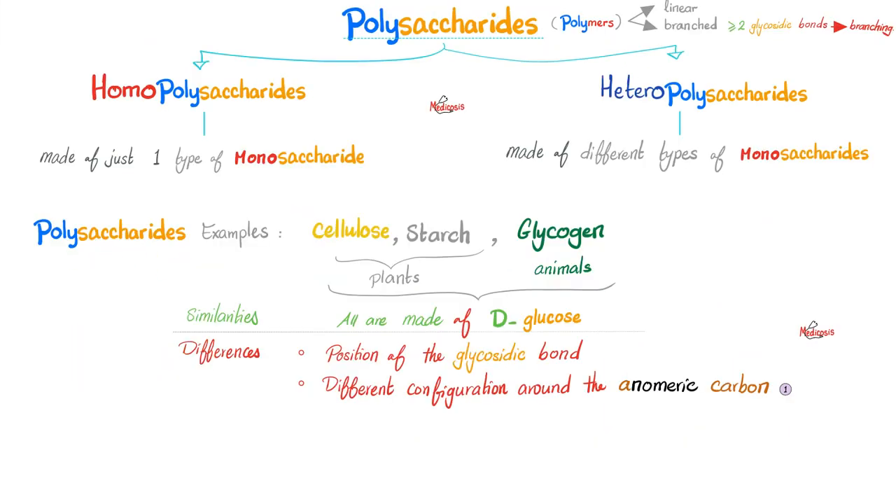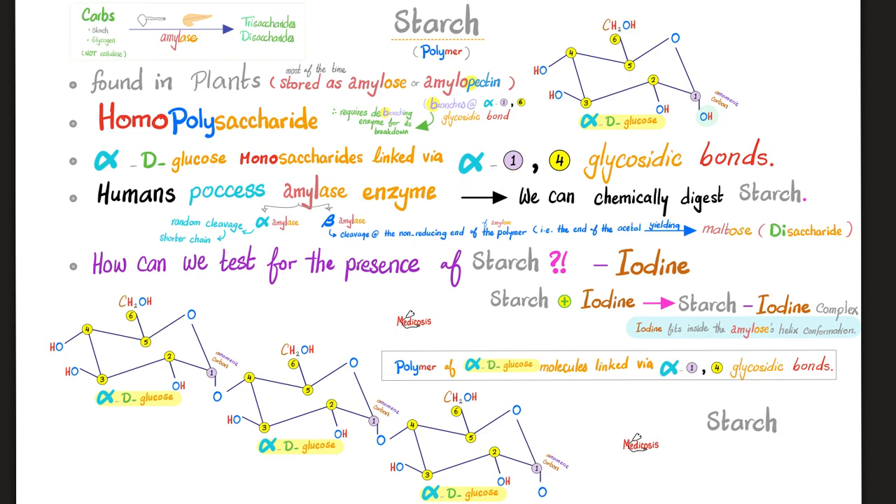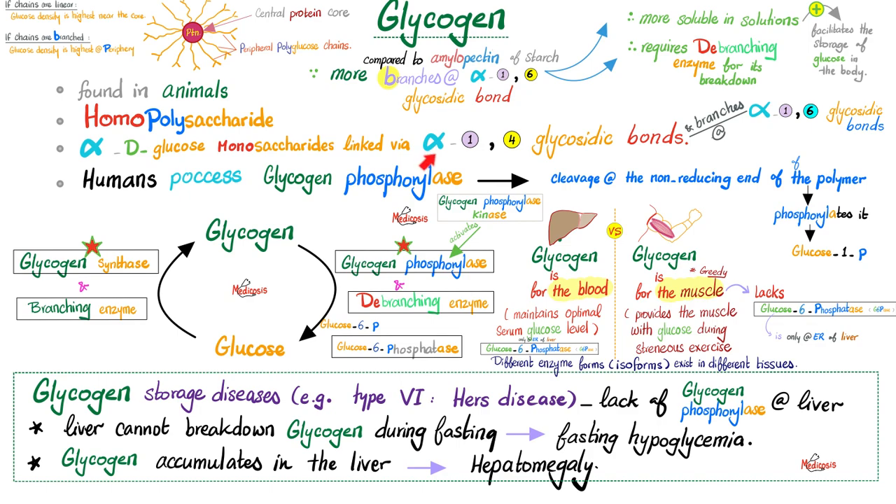Examples of polysaccharides: cellulose in plants, starch in plants, glycogen in animals. Starch has alpha 1 and 4 glycosidic bonds. Glycogen also has alpha 1 and 4 glycosidic bonds, and it branches at alpha 1 and 6 glycosidic bonds. If you keep adding glucose, glucose, glucose horizontally, you're using alpha 1 and 4. But to add a branch above or below, you're branching at alpha 1 and 6.